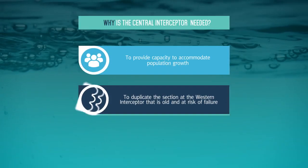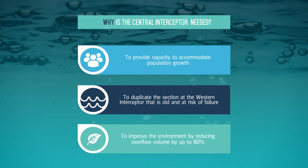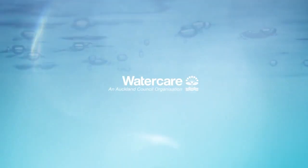The Central Interceptor will ensure Auckland's wastewater infrastructure is adequate to support the growing population for many decades to come.